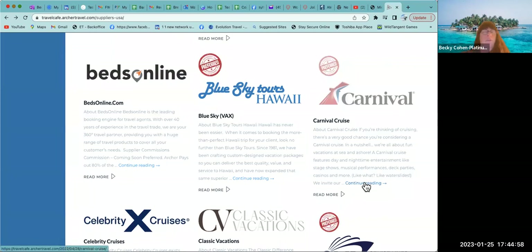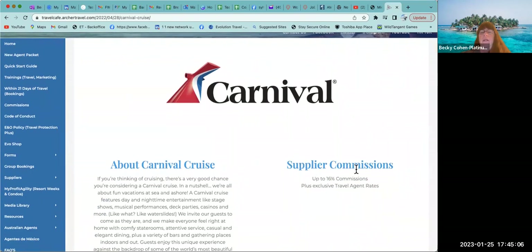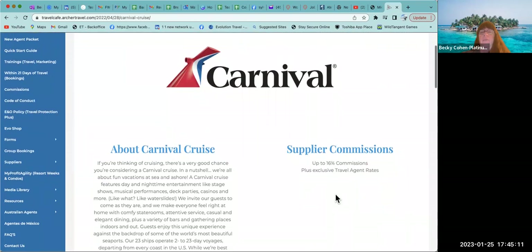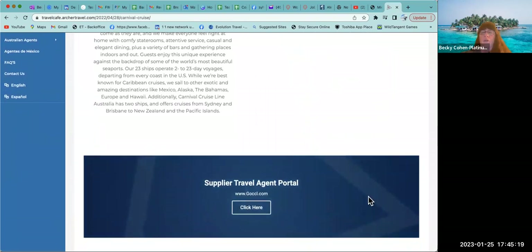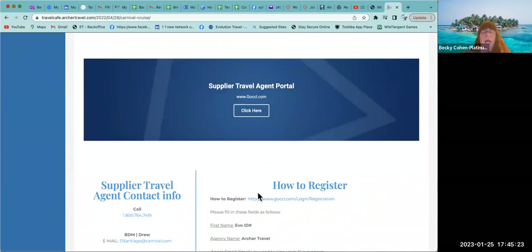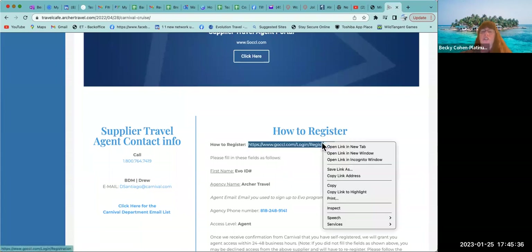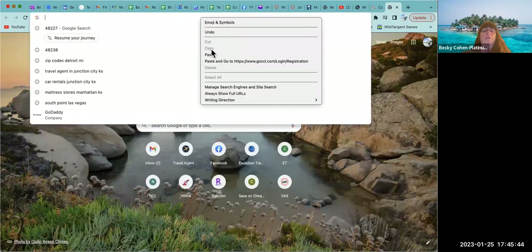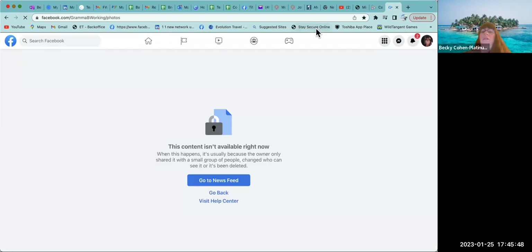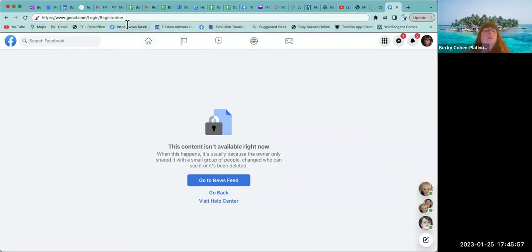Blue Sky Tours is inside VAX. Now we are going to register for Carnival. Here is the supplier commission information — up to 16 percent plus exclusive travel agent rates. Carnival is awesome. Below the big blue box is how to register — make sure you are reading the specific instructions carefully. I highly suggest you copy this link and paste it into a browser.